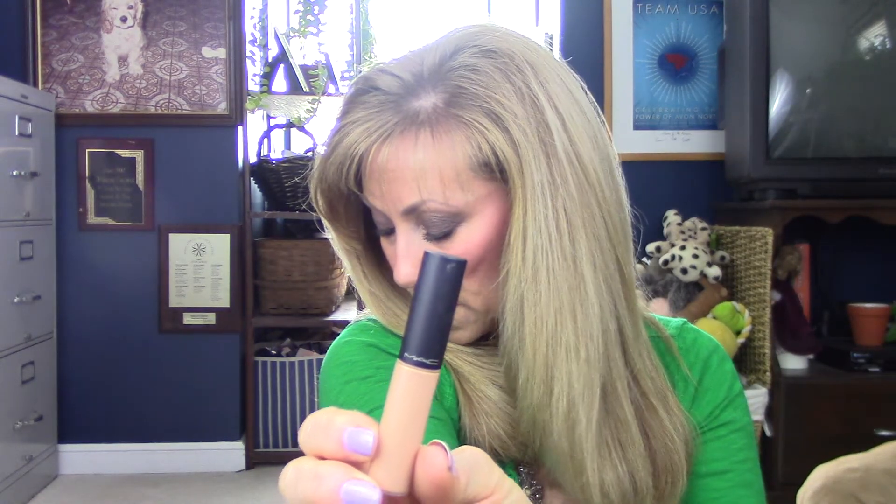The next one is the MAC Select Moisture Cover. This is easy to blend. It is kind of a medium to a full coverage. It did not crease on me. It was just a very nice concealer — if you haven't tried MAC, this is a decent one. I really do like it, so I would give it a thumbs up.